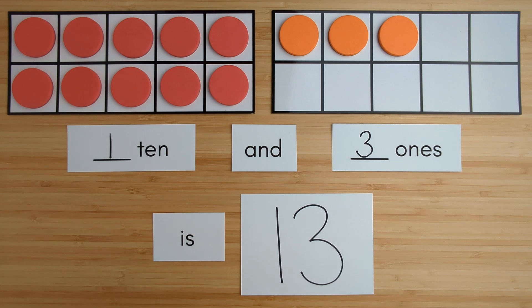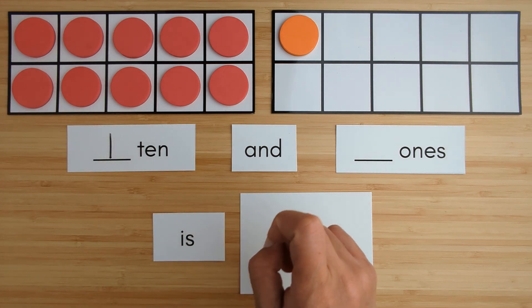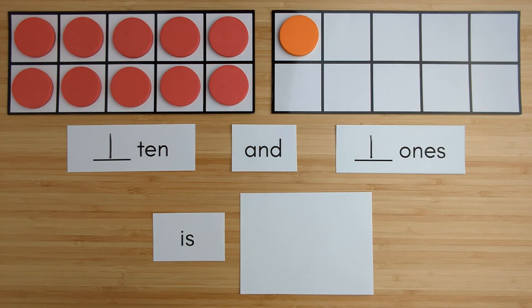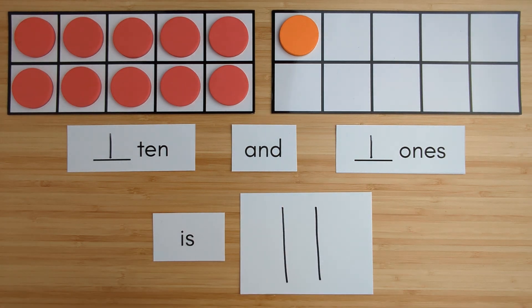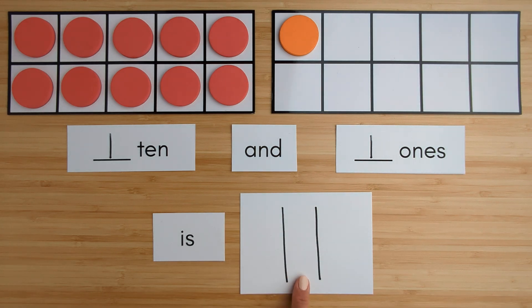Nice job. Let's try another one. Here is 1 ten. Here is 1, 1, 1. 10, 11. 1 ten and 1 one is 11.